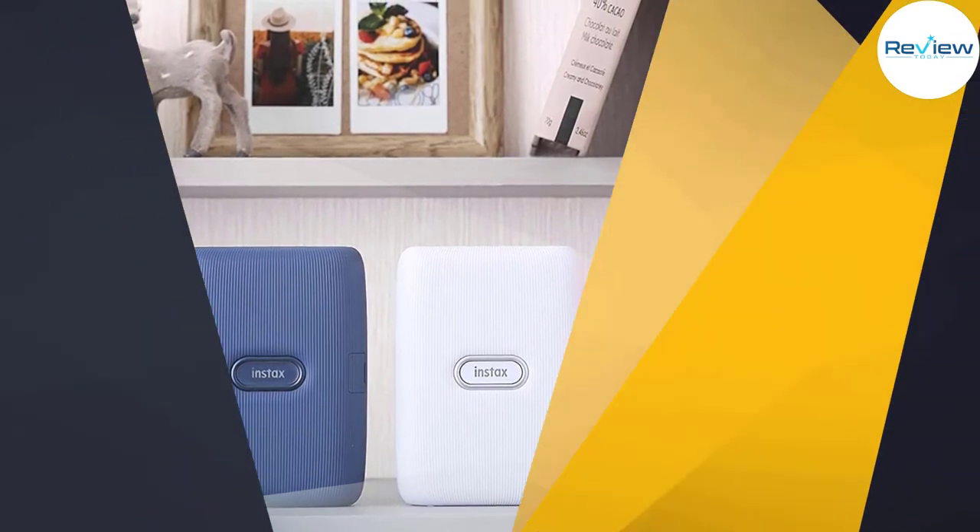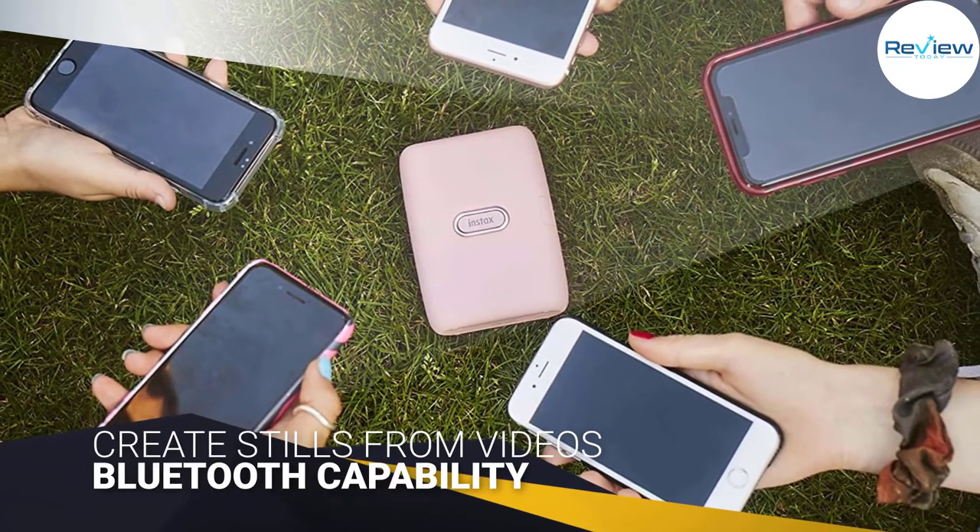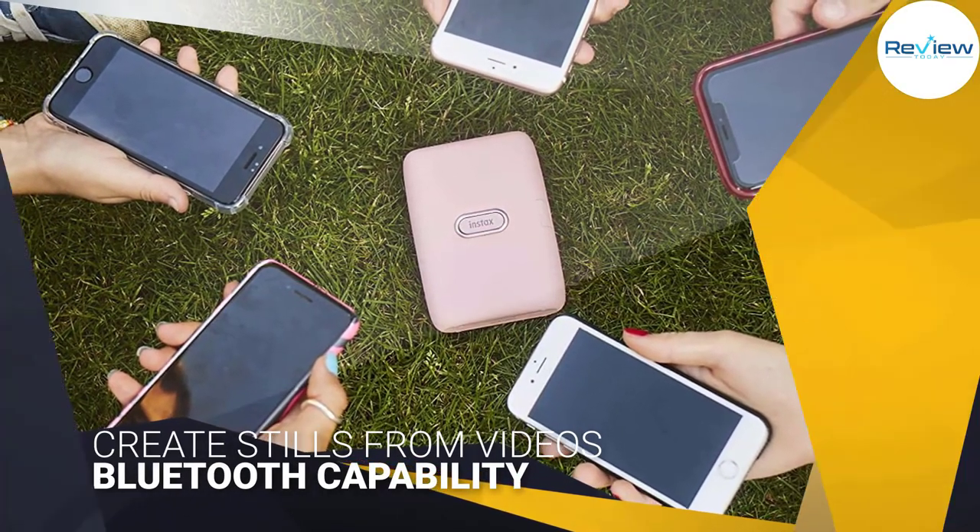Not only can this print traditional photos, but it can also create stills from videos on your phone. It can produce up to 100 photos in a single charge.